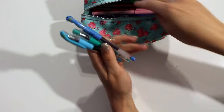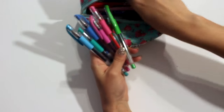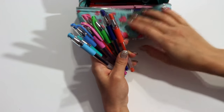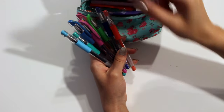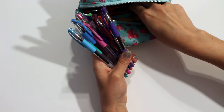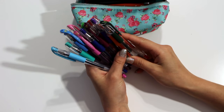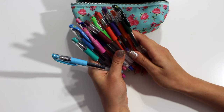I also have my set of Uniball Signo pens, which have been one of my favorite pens. I love them for journaling as well as planning. Even though the Inkjoy gel has become one of my favorite planner pens because they don't smear, I haven't noticed the Signo smearing either even though they are a gel pen. I believe I got the larger set off Amazon for almost 30 dollars, but it's been well worth it.